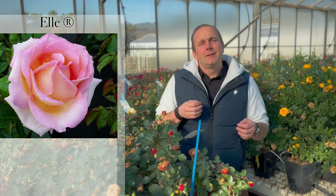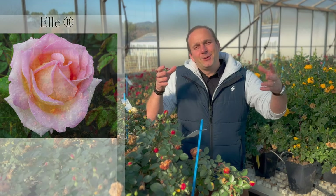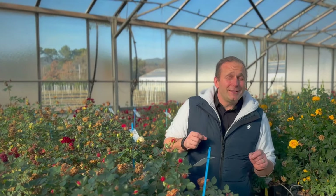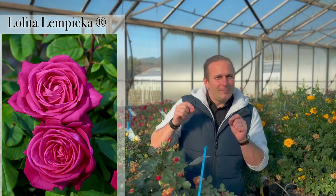So please enjoy it. I hope you will find them and enjoy them on your balcony. Another variety that is really important is Lolita Lempicka.